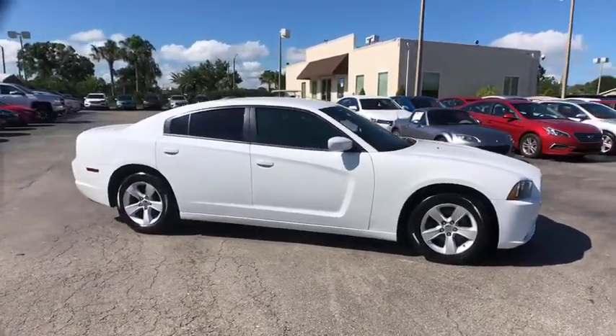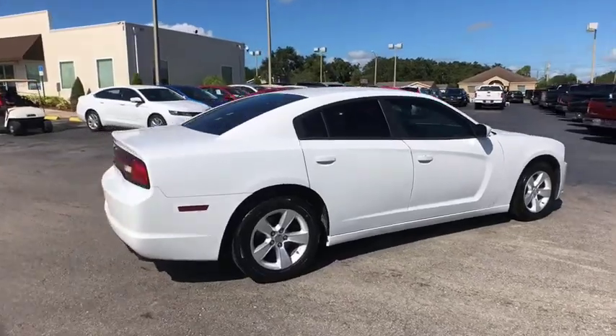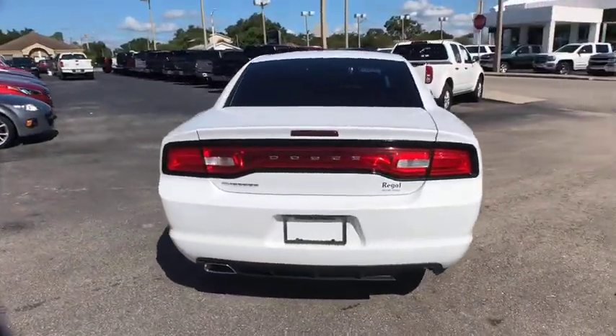The 2014 Dodge Charger injects some versatility, comfort, and sophistication into your muscle. The Charger is a powerful sedan that excites at every turn.